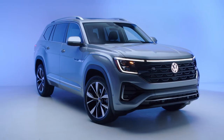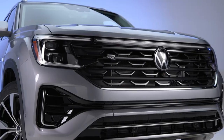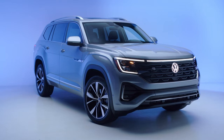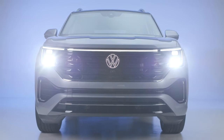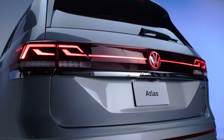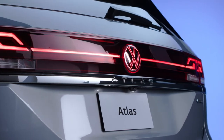The current generation Atlas Tournament has been in manufacturing since 2017, which means it is already aging and approaching the end of a generational era — hence the need for the introduction of a fresh new generation VW Atlas, which should be the second generation.